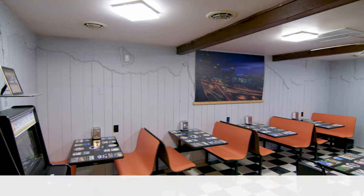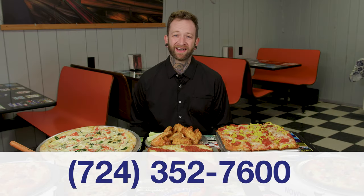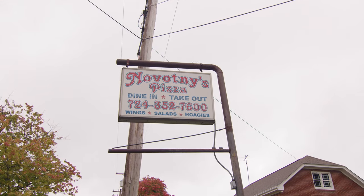We offer delivery, dine-in, and carry out. Place your order online. Come to Novotny's, historic Saxenburg's premier pizza spot.